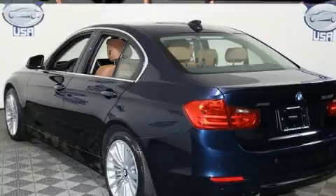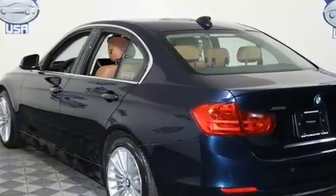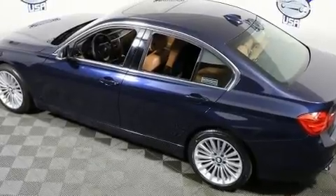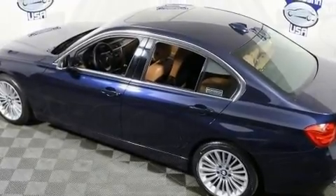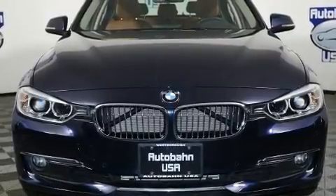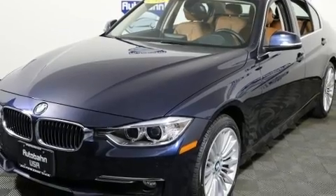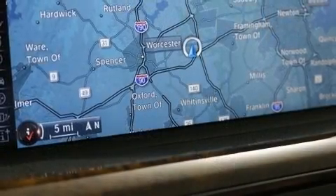Turbocharger technology provides forced air induction, enhancing performance while preserving fuel economy. Top features include cruise control, a tachometer, variably intermittent wipers, a leather steering wheel, an outside temperature display, automatic dimming door mirrors, front fog lights, and seat memory.